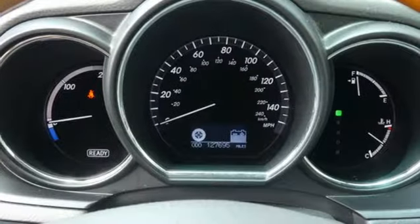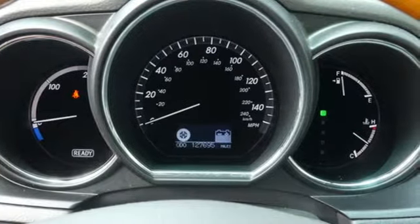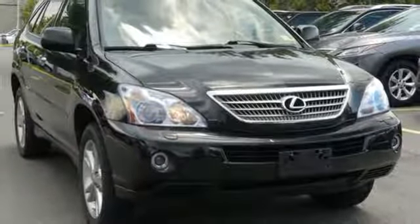Family-friendly, environmentally-friendly, driver-friendly — you can have them all in the groundbreaking Lexus RX 400H Hybrid crossover.